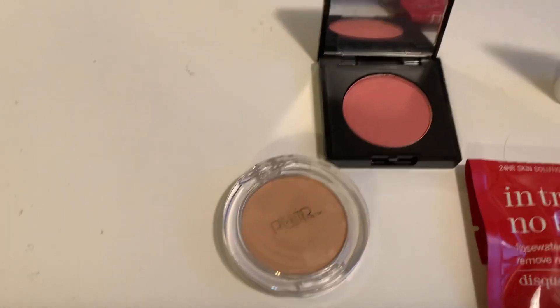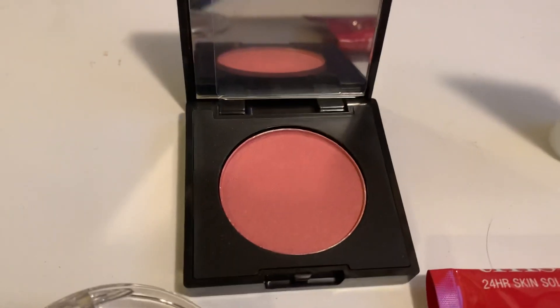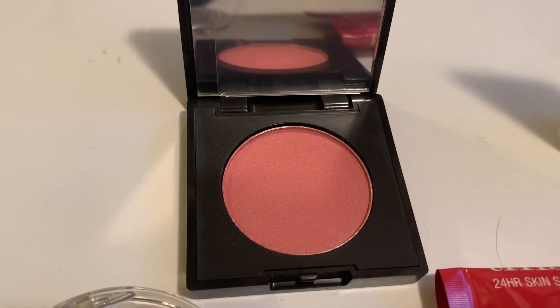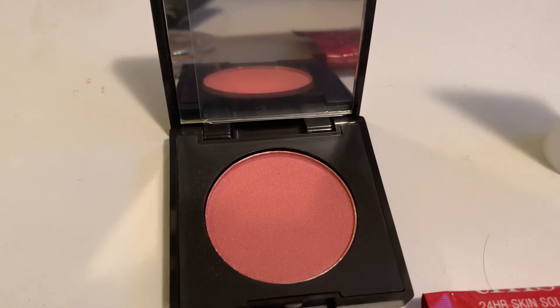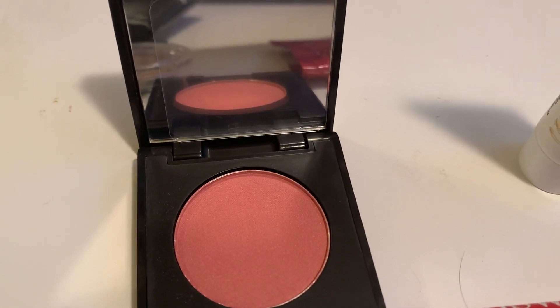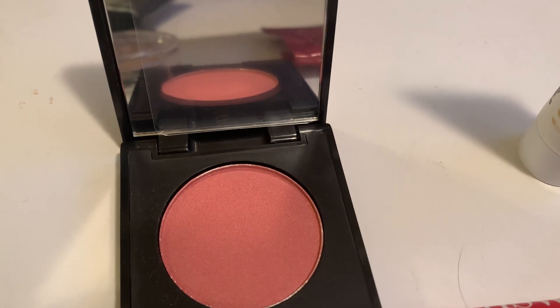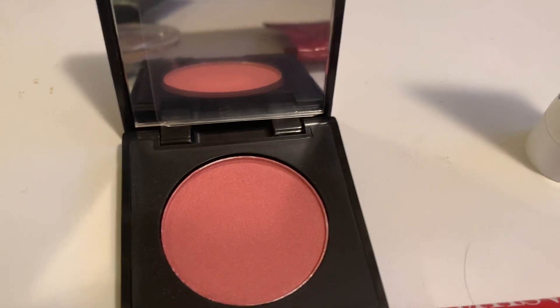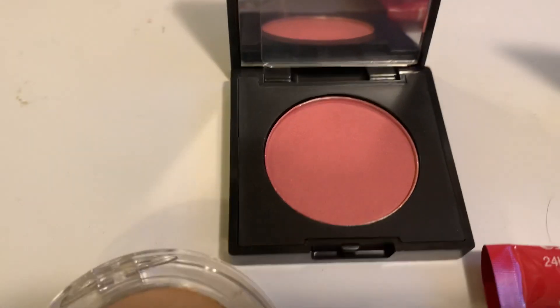The next product is the Real Her Power Wear Blush in Not Your Average. This beautiful mauve blush just might be your secret to a warm flush all year round. The longwear formula is infused with skin-loving antioxidants to protect your skin from environmental aggressors, and it blends on so smoothly and never looks cakey. The full size is $20.